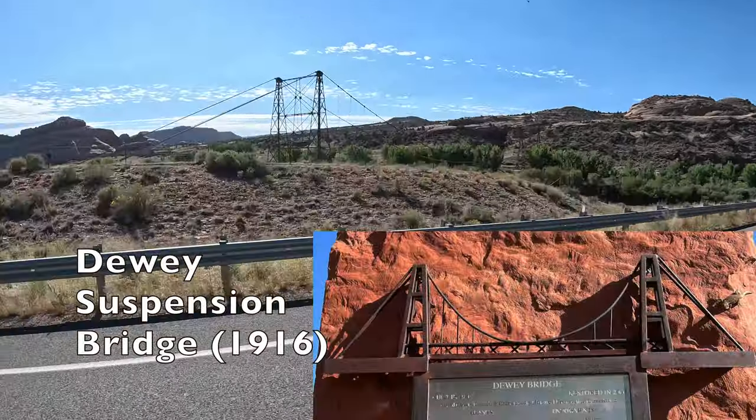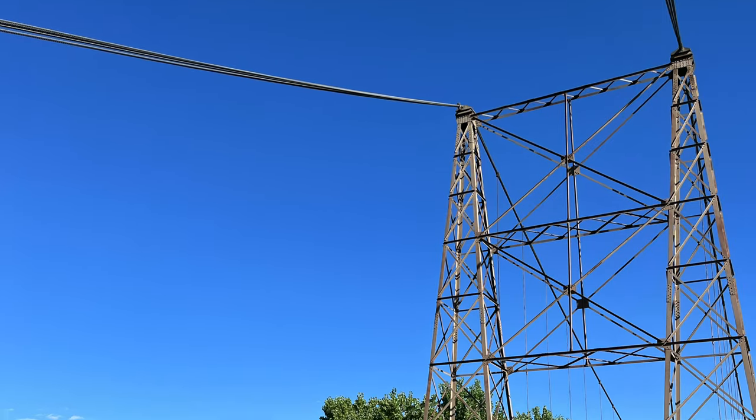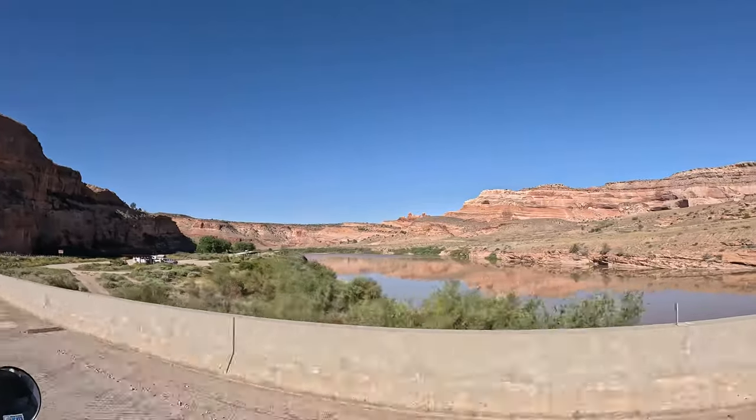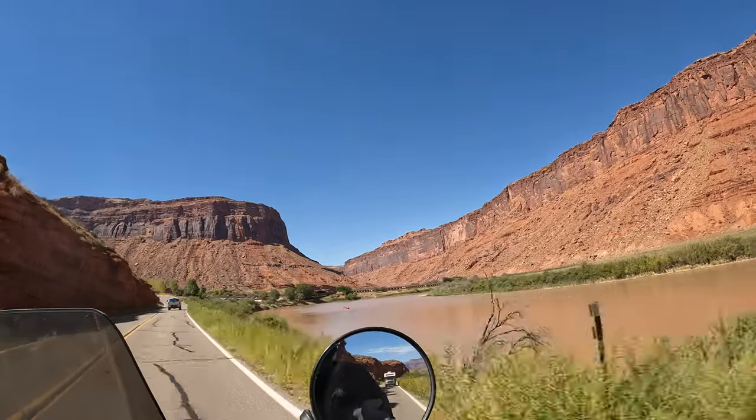After another 15 miles of riding we came across the old Dewey Bridge. We turned around and headed back down Highway 128 to do a little hiking at Fisher Towers.